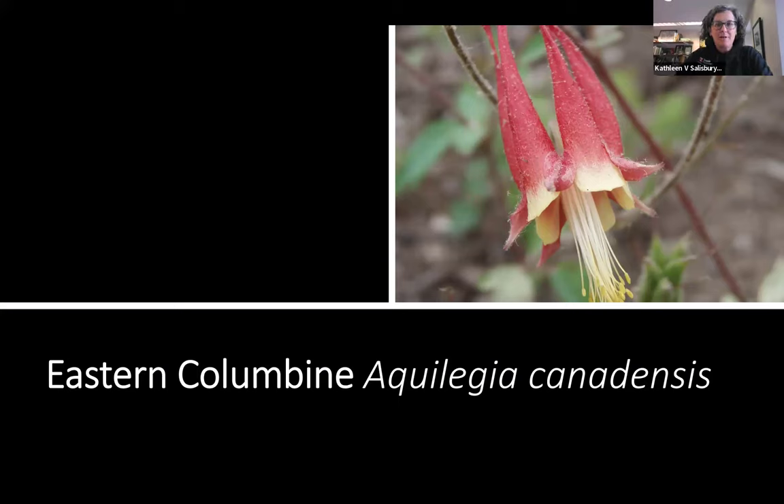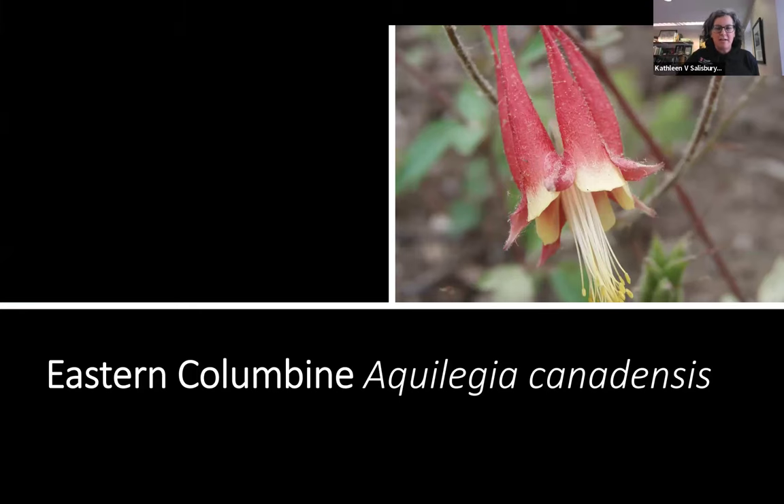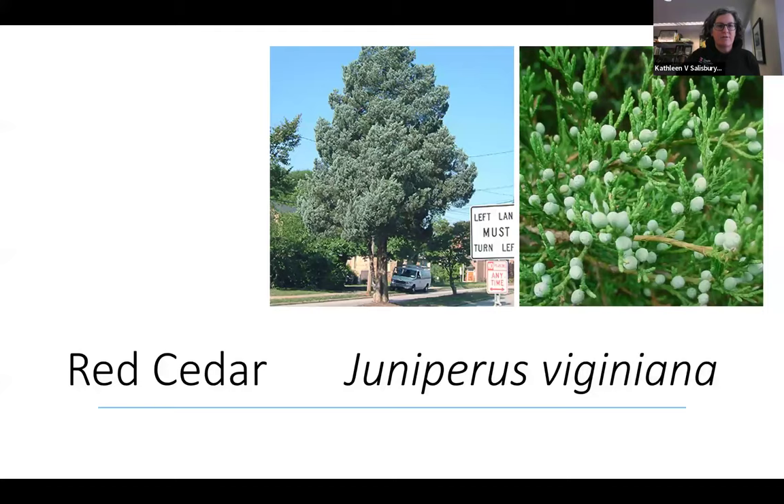Another one for attracting hummingbirds: the ruby-throated hummingbird is the only hummingbird east of the Mississippi in our area. Aquilegia canadensis, the eastern columbine, is also a great one for attracting hummingbirds. I've seen them visit in my yard. They like shady areas and will self-sow, so they're nice to have.